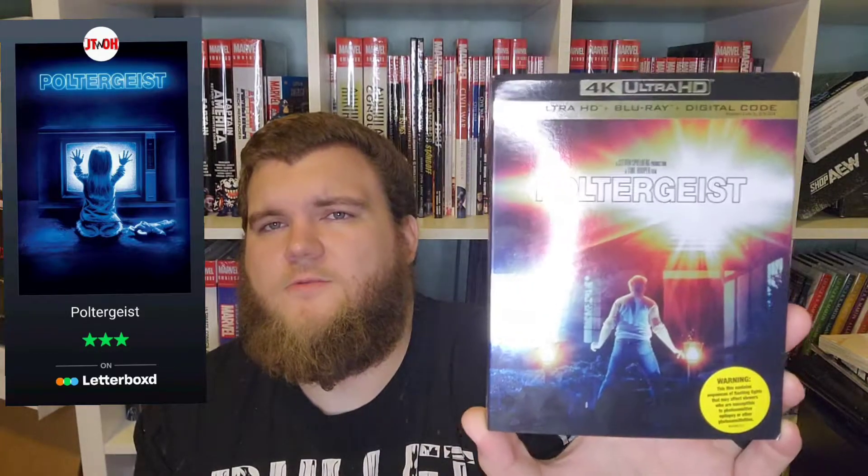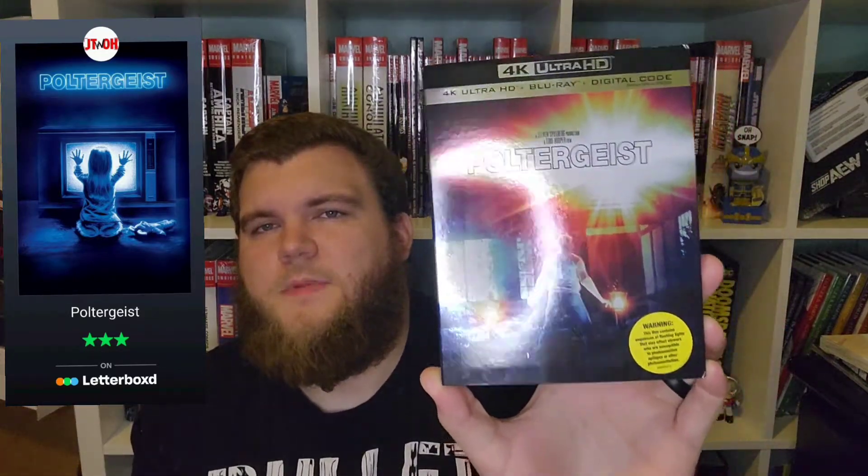So the original, classic Poltergeist film, available now for the first time in 4K with this super glossy slip. This is another one, guys, that I hadn't watched until I was sent the release. Makes me want to watch — I think it was a 2000s movie — the remake, Poltergeist.